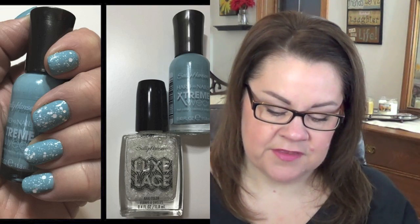The Sally Hansen Patent Gloss caught my eye - I didn't hear anyone talk about it, I just thought it was a really pretty navy-to-royal blue color with a slightly thicker brush. I also picked up Sally Hansen Xtreme Wear in Big Teal, which is kind of like a Tiffany blue. For my last manicure I wore it with Sally Hansen Luxe Lace in Eyelet over the top - so pretty - and I also picked up Luxe Lace in Intimate at the same time.